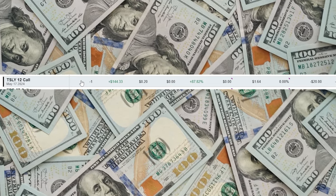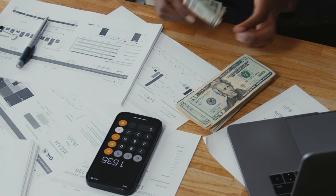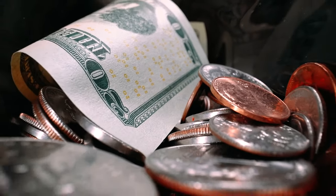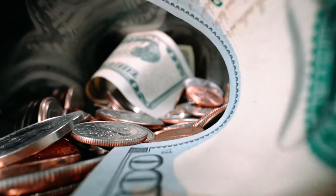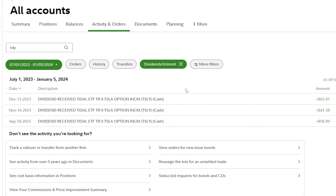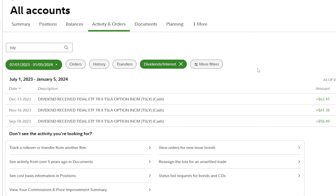If we take the $250 I'm down on TSLY shares and subtract the roughly $144 I'm up on the covered call — call it $150 — I'm now net down about $100 on my shares. So far with this experiment: I'm down around $250 on the shares, up around $150 on the option, so basically net down $100. But also keep in mind, I was paid a dividend every single month while holding the shares: $58 in September, $61 in November, and around $63 in December.